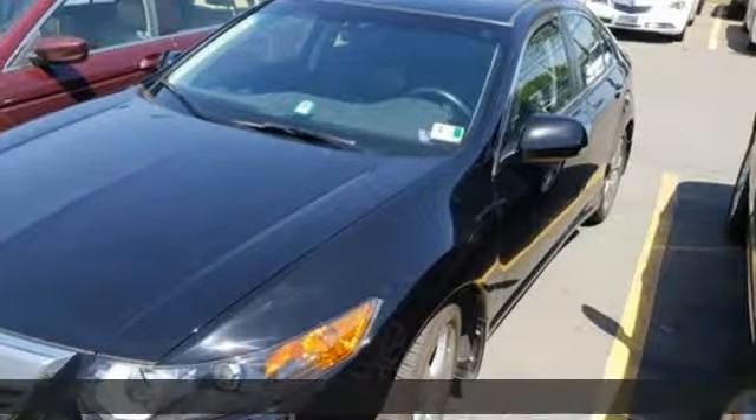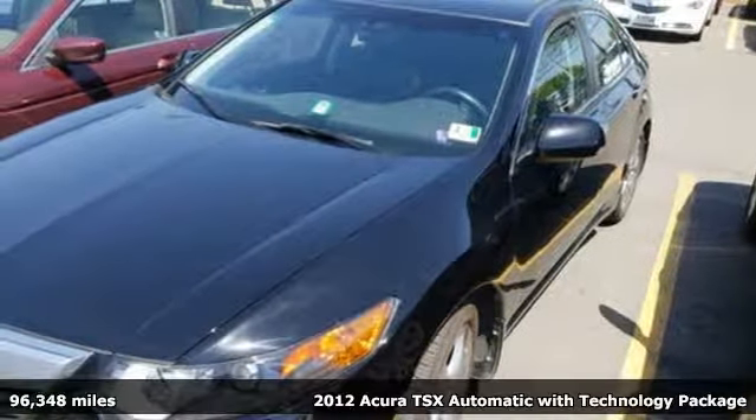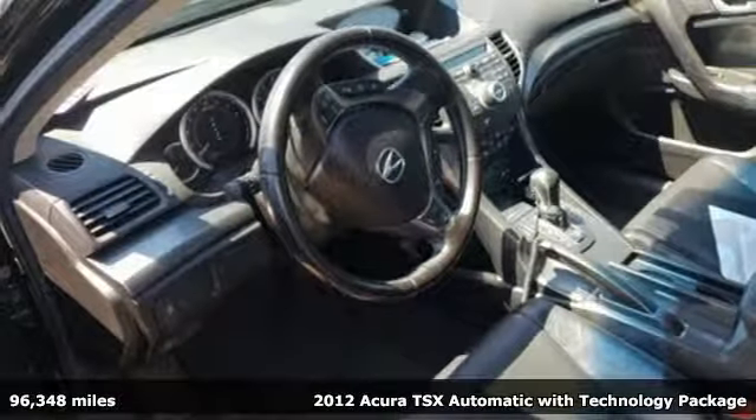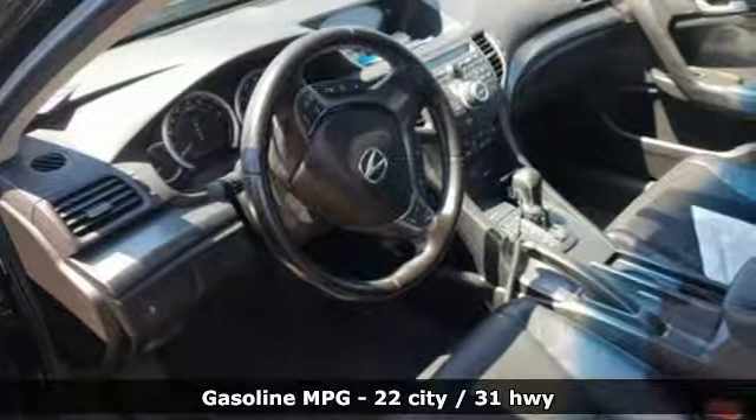Here's a 2012 Acura TSX. This TSX is a case study in luxury, agility and sportiness. It's equipped for all your driving needs and wants.